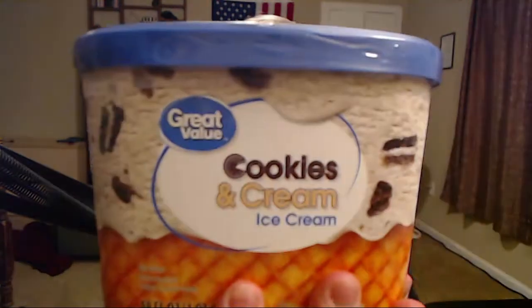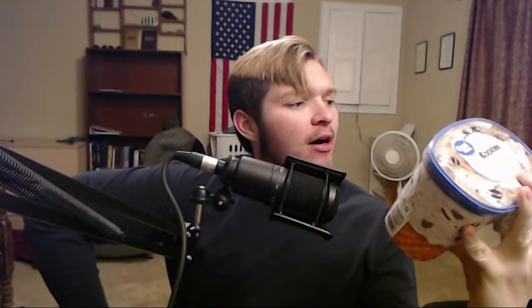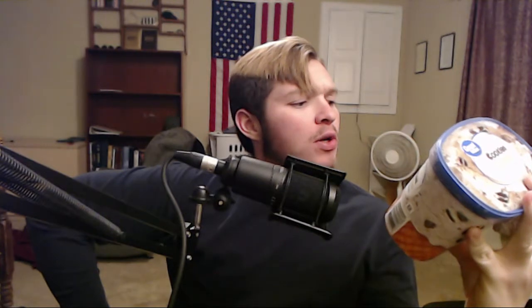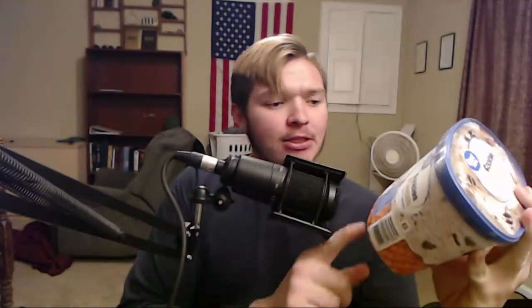Good evening YouTube, Full Circle Review back here again, this time with Great Value cookies and cream ice cream. That's right — not frozen dairy dessert, not that trash — this is actual ice cream. Serving size is 66 grams, 160 calories, 8 grams of fat, 21 grams of carbs, and 2 grams of protein. Now there is a downside: this is distributed by Walmart — we'll talk about that after the review.